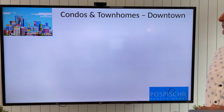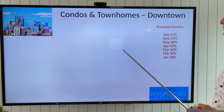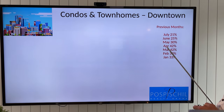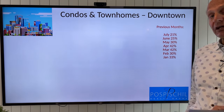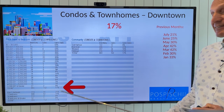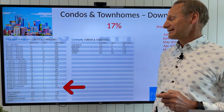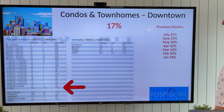Popping into condos and townhomes downtown — I separate that out because it is a different category. We peaked out at 42% in April. Last month we had 21%, just in that seller's market. And this month we are at 17%, so that product has now dropped into a balanced market.